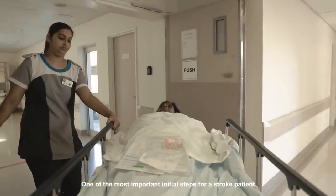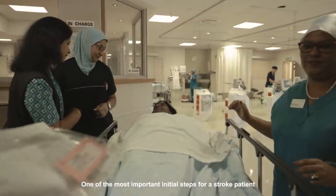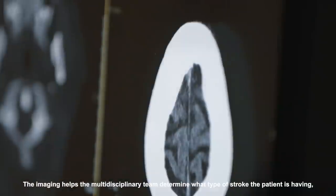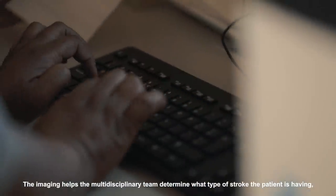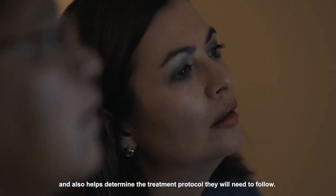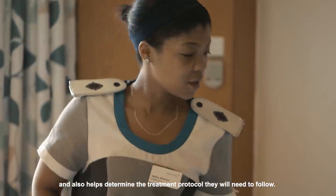One of the most important initial steps for a stroke patient is to have emergency imaging done. The imaging helps the multidisciplinary team determine what type of stroke the patient is having and also helps to determine what specific treatment protocol they will need to follow.